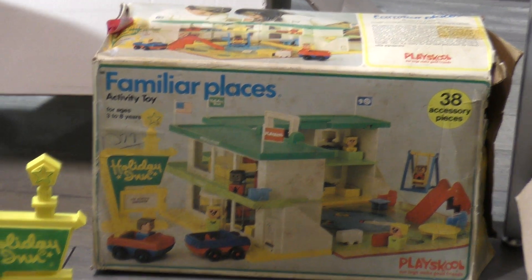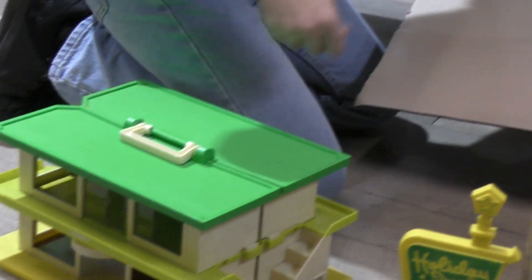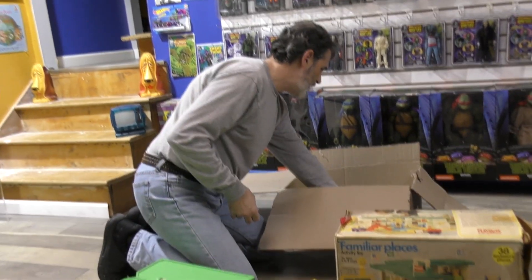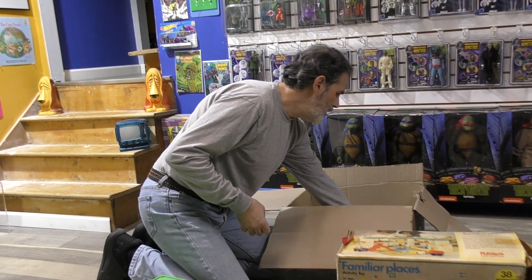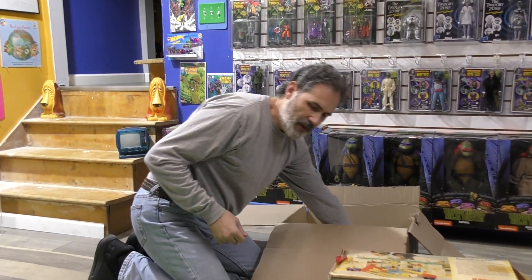Back when Holiday Inn used to be a big deal. And I have the Familiar Places McDonald's, which is something that I had from childhood. What is the KFC? That's not familiar? That's Child Guidance — Child Guidance made that one. It's not part of this series.